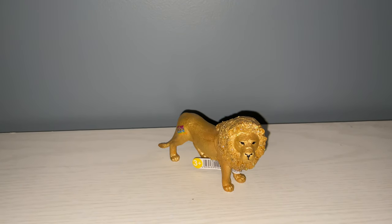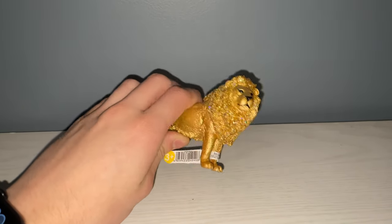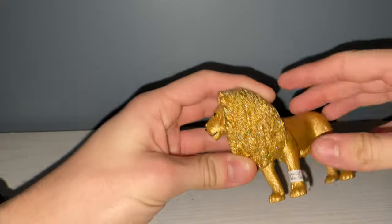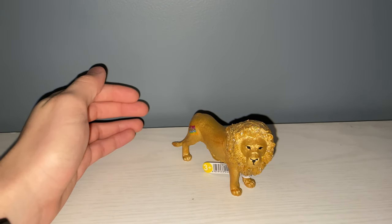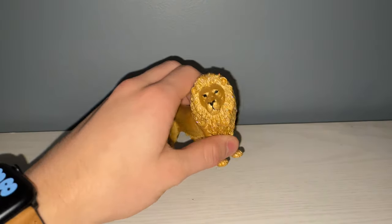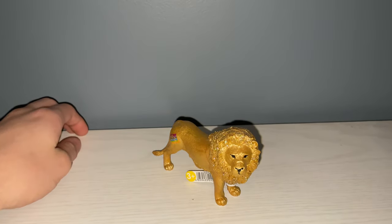Hey guys, I'm back doing another video and today we're reviewing the Schleich Gold Lion. This is one that was released — I think maybe last year, maybe 2020 — but this is the 85th anniversary lion, solid gold. Not accurate to anything obviously; lions aren't gold, but it is really cool. It's a really cool special edition, it's not gonna be around forever. You can get it on the Schleich website — not hard to get at all — but this is a really great looking one. Let's just take a look.